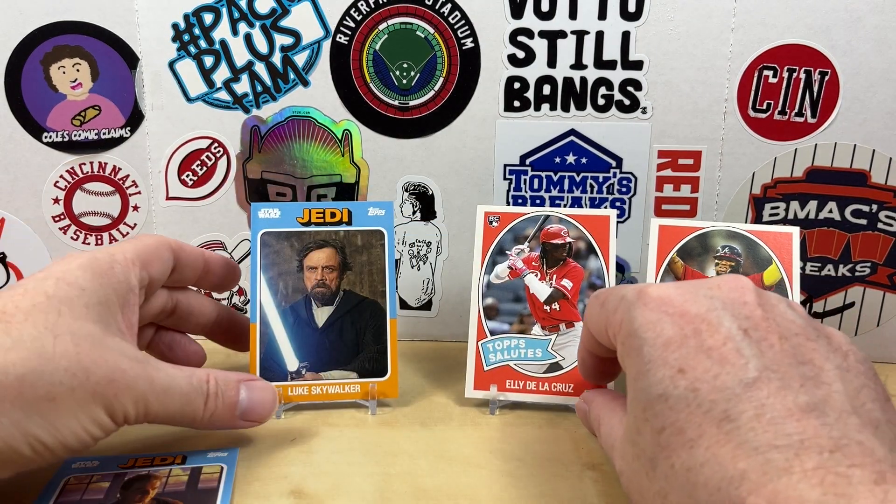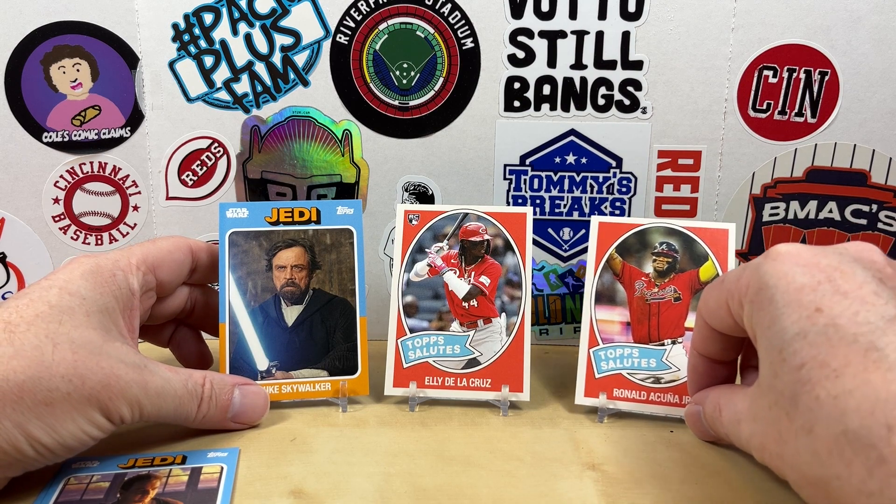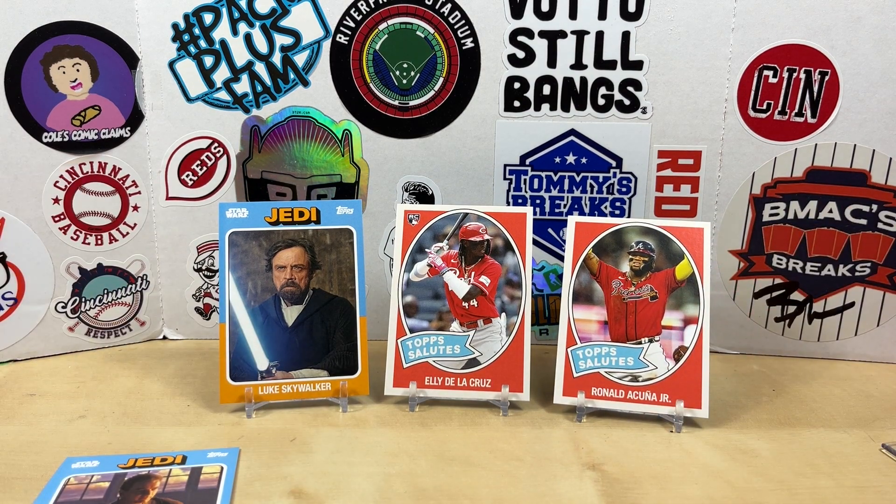So there you go — there's our Topps Throwback Thursdays. Ellie's going to definitely be my favorite, but let me know what your favorite was. Appreciate you watching. We'll see you next time. Have a good one.